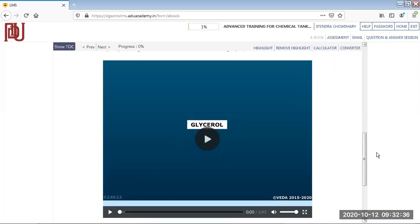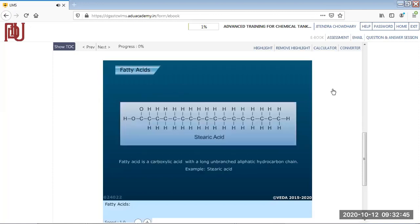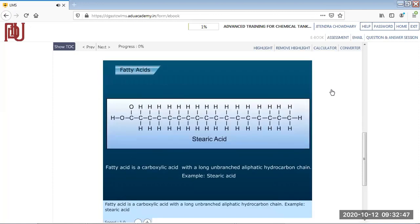Now let's look at one of the chemicals — glycerol. Glycerol is a fatty acid. A fatty acid is a carboxylic acid with a long unbranched aliphatic hydrocarbon chain. An example is stearic acid.